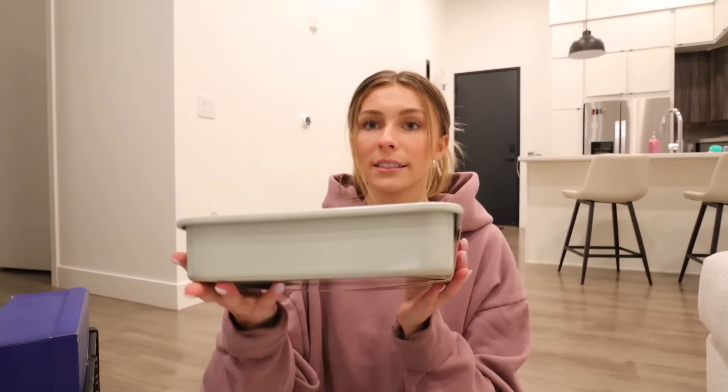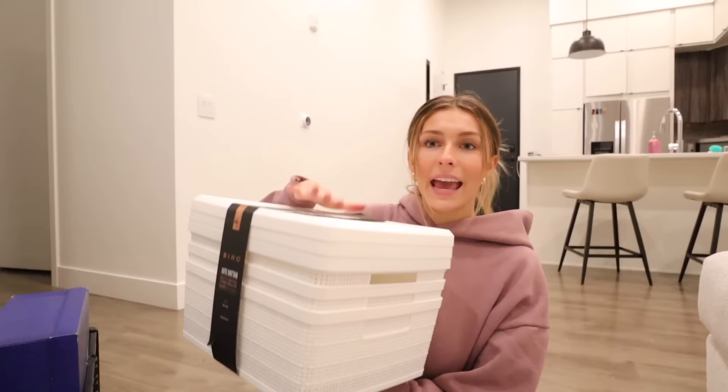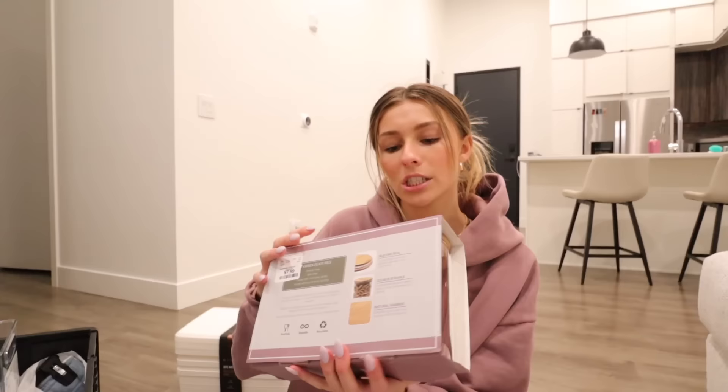I'm back home now — quick haul of everything I got. First, a little brownie pan in light green and blue; I always hated making brownies in bigger pans because they'd come out too thin. Then I got a three-pack of wicker-patterned plastic baskets with lids — I'll use one for chips, one for snacks, and one for bread.